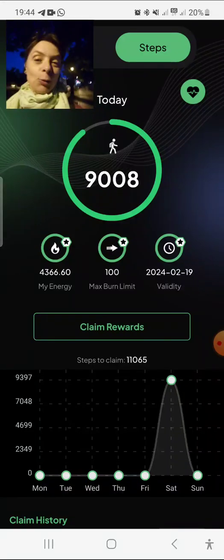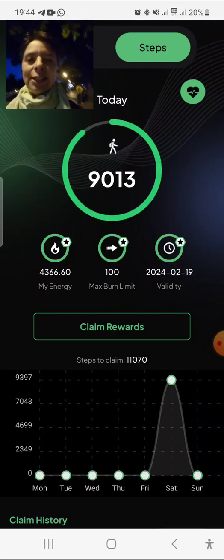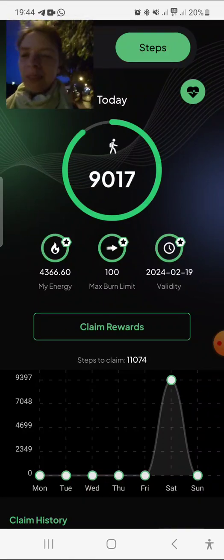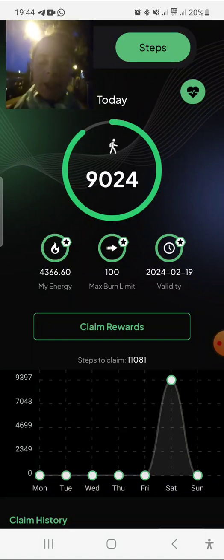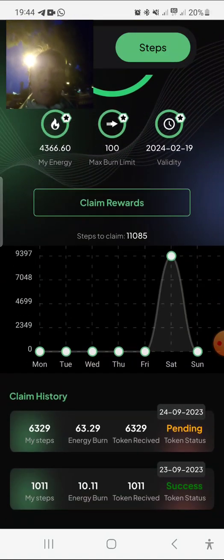It works much better because you see we also have a very smooth step counting here, and we also have the statistics here that we can see.